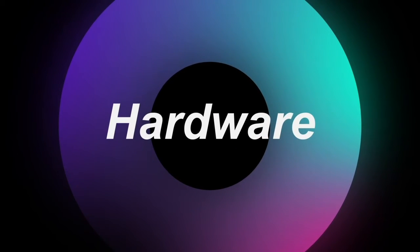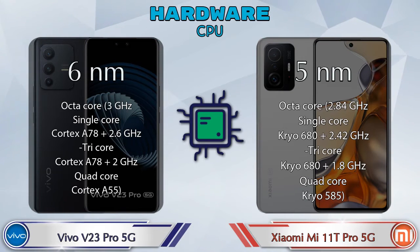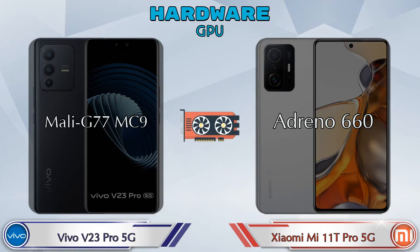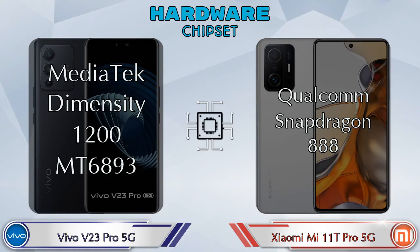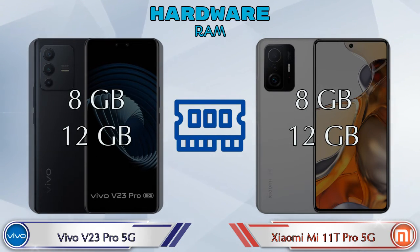First, we talk about the most important part of the phone: hardware. Starting with the CPU and GPU — the V23 Pro 5G has Mali G77 MC9, and the 11T Pro 5G has Adreno 660. Talking about chipset, the V23 Pro 5G has MediaTek Dimensity 1200 MT6893, while the 11T Pro 5G has Qualcomm Snapdragon 888. Regarding RAM, both phones have two options: 8GB and 12GB.